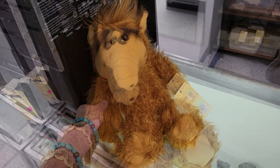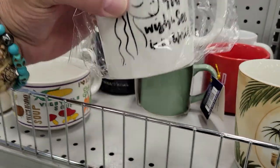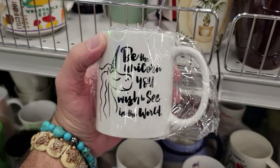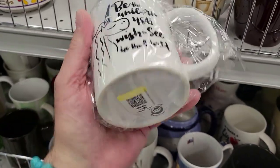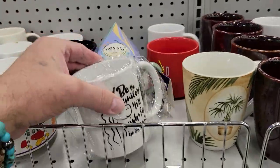Cool — off I go. Check it out, a little coffee mug: 'Be the unicorn you wish to see in the world.' What a great sentiment. Rare and unusual — yep, two bucks, in the package. Not for me, but neat enough.